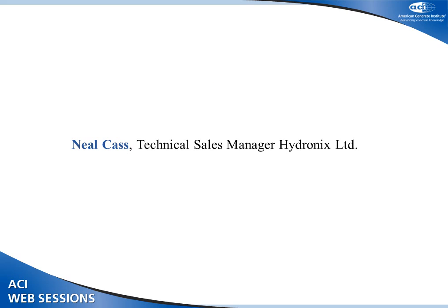The first speaker is Neil Capps, technical sales manager of Hydronics, a company that does microwave moisture measuring for production concrete. He's headquartered in London, England, and most of his work is done in Europe, the Middle East and Asia. He's going to give us a presentation on the Hydronics moisture measuring systems.